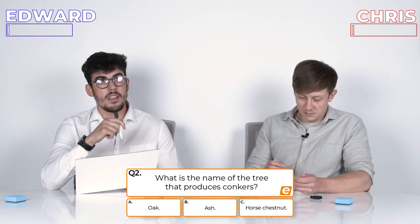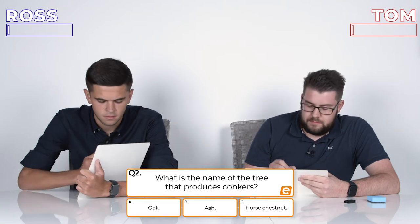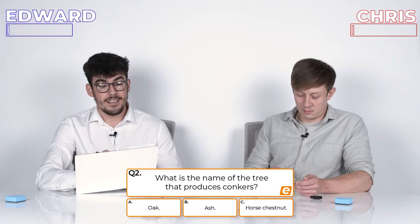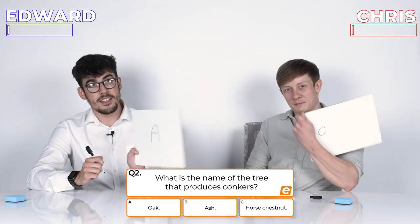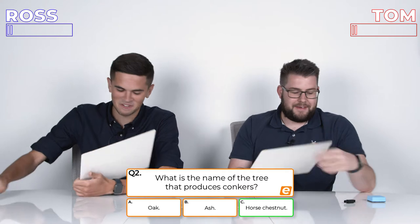Question 2: What is the name of the tree that produces conkers? A, Oak; B, Ash; or C, Horse Chestnut? 3, 2, 1. It's C. Oh, you're joking, man. Yes, come on!